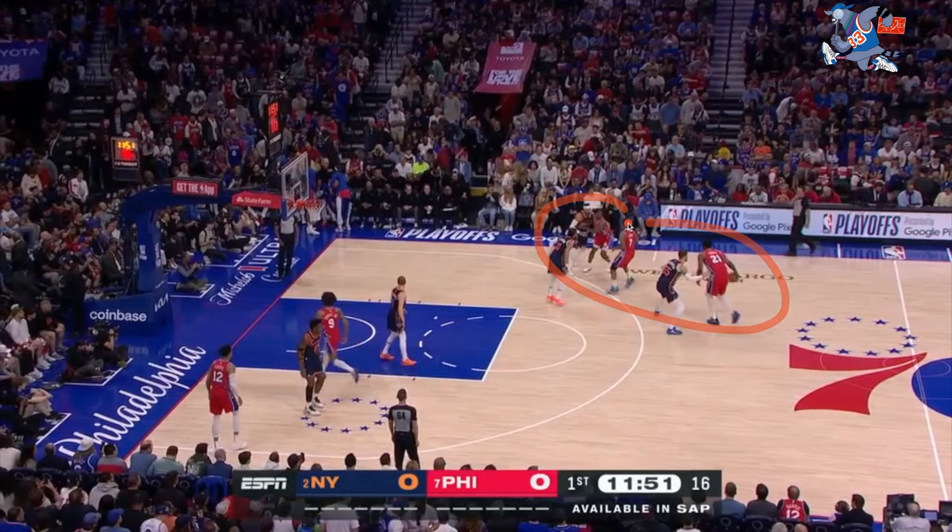Tyrese Maxey is hunting for Jalen Brunson and gets him on the switch. OG right away is treading back to help out because the Knicks defense has been on point with the switches. Something I alluded to in the last segment — Tyrese Maxey missed quite a few teammates in that fourth quarter when they were open from three, and that's something he'll get better at as he progresses in his career. Right here the same thing happens — he could thread the needle to the open shooter, but he misses him, and just like game 3 he elects to take the tough finish at the rim.